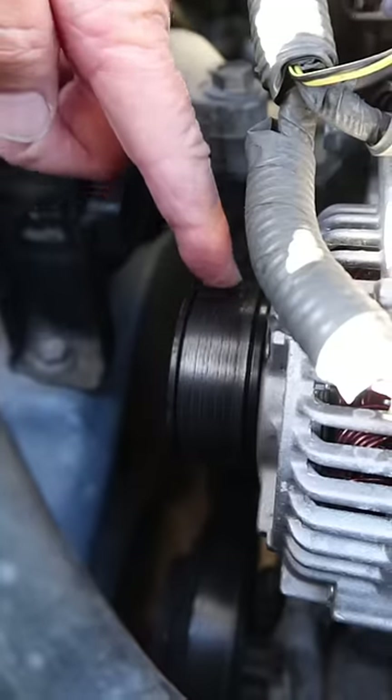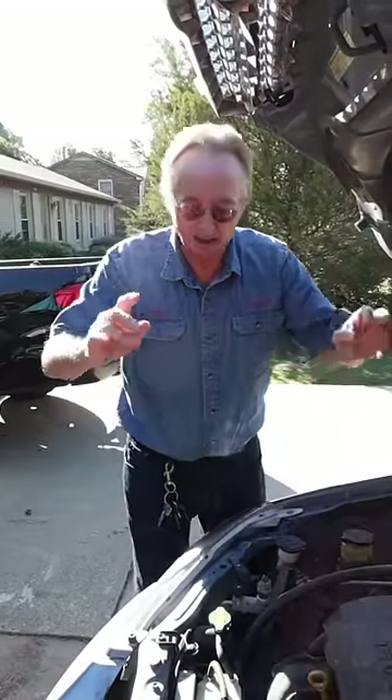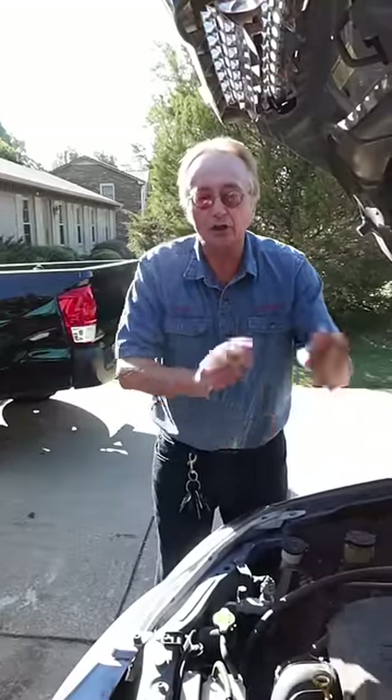What you do is remove the serpentine belt, and then when you start the car you pray the noise goes away. If it does, it's something cheaper like a water pump or an alternator and not expensive internal engine problems.